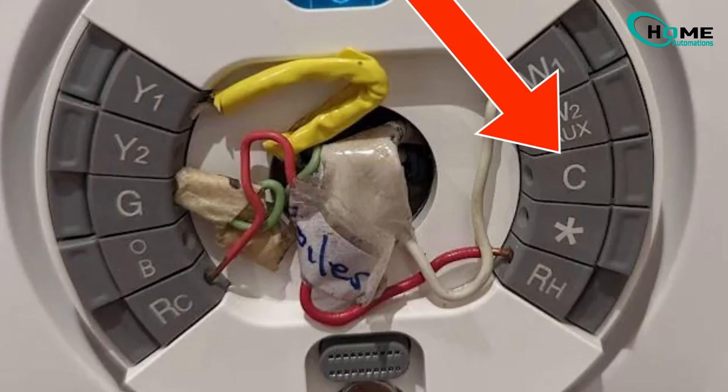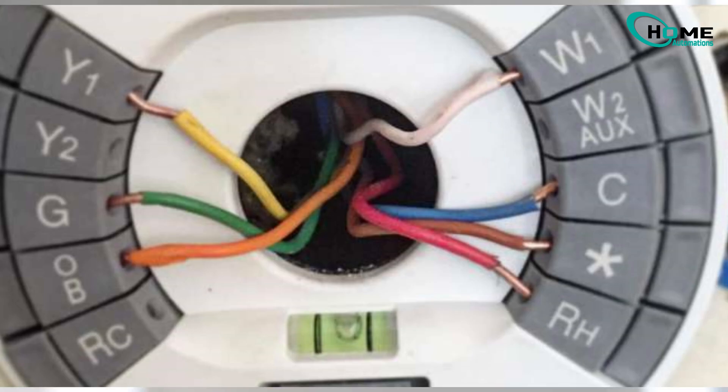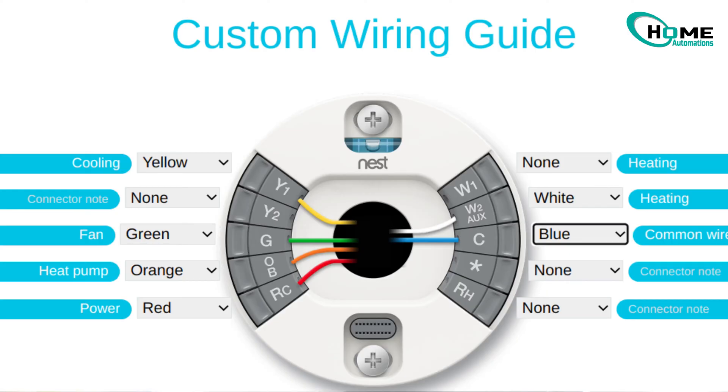The most common cause is a missing C-wire connection. The C-wire, usually blue, provides constant power to your thermostat. Without it, your Nest might struggle to stay charged.